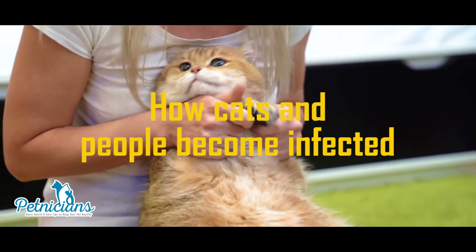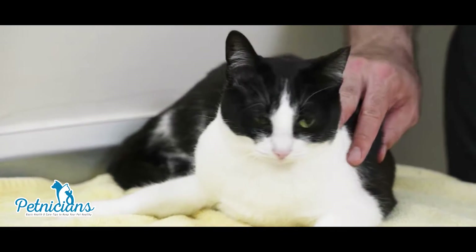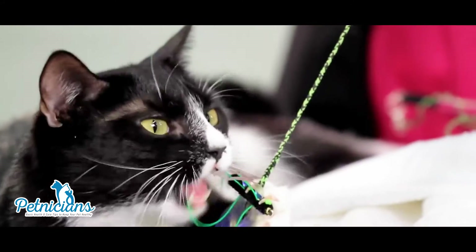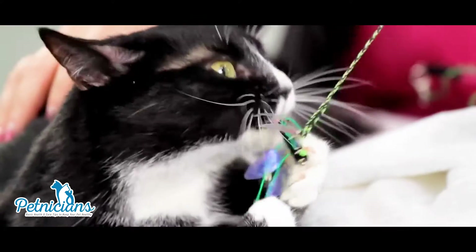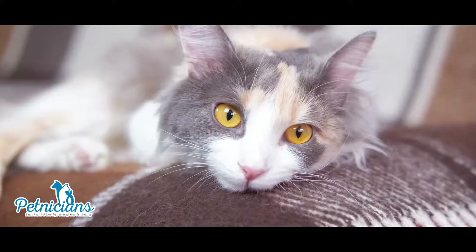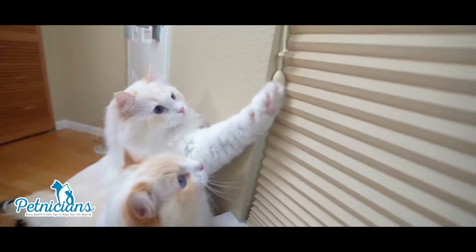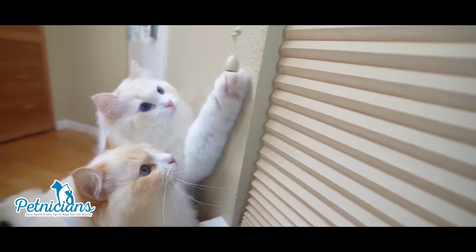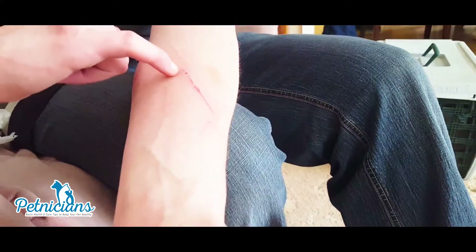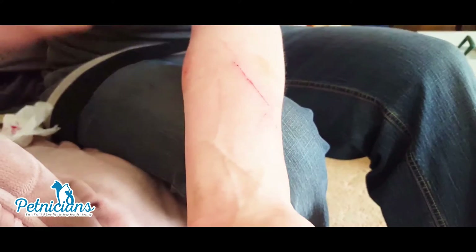How cats and people become infected: Cats can get infected with B. Henseli from flea bites and flea dirt, or droppings, getting into their wounds. By scratching and biting at the fleas, cats pick up the infected flea dirt under their nails and between their teeth. Cats can also become infected by fighting with other infected cats. The germ spreads to people when infected cats bite or scratch a person hard enough to break their skin, or lick at wounds or scabs.